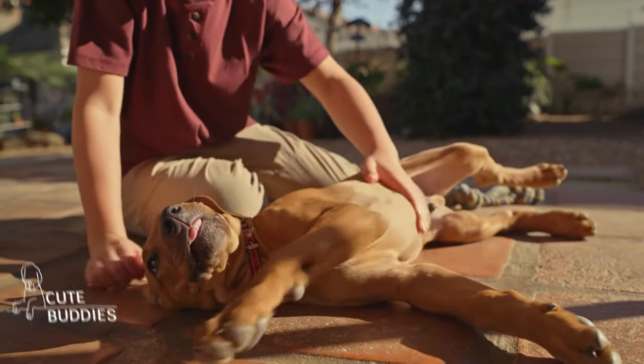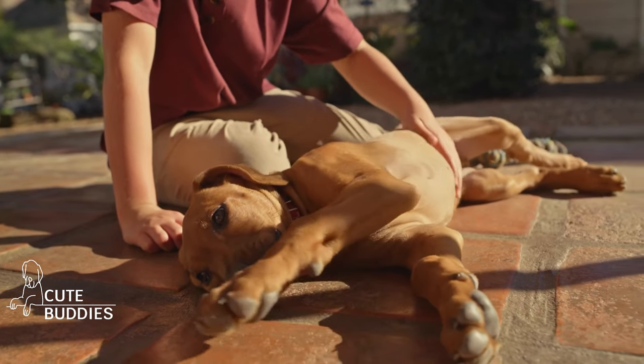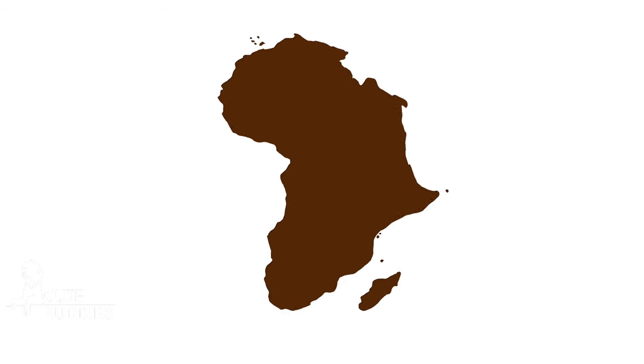In today's video, we'll learn how experts train the Rhodesian Ridgeback, the lovely but sometimes stubborn lion hunting breed from Africa. Ridgeback 101.